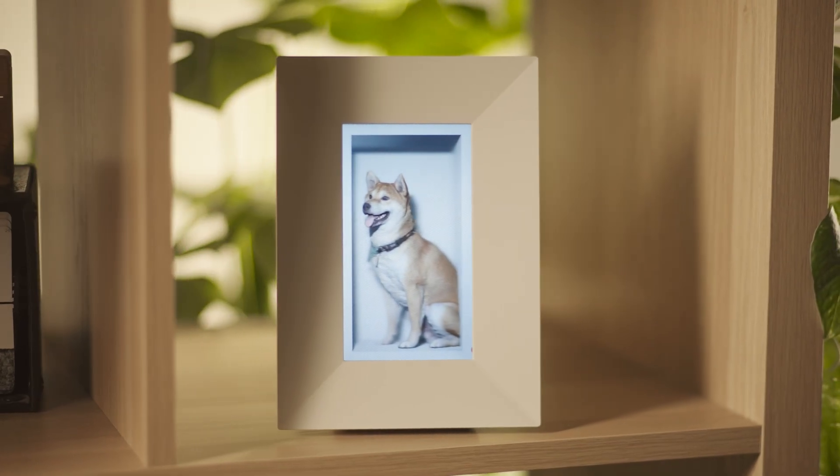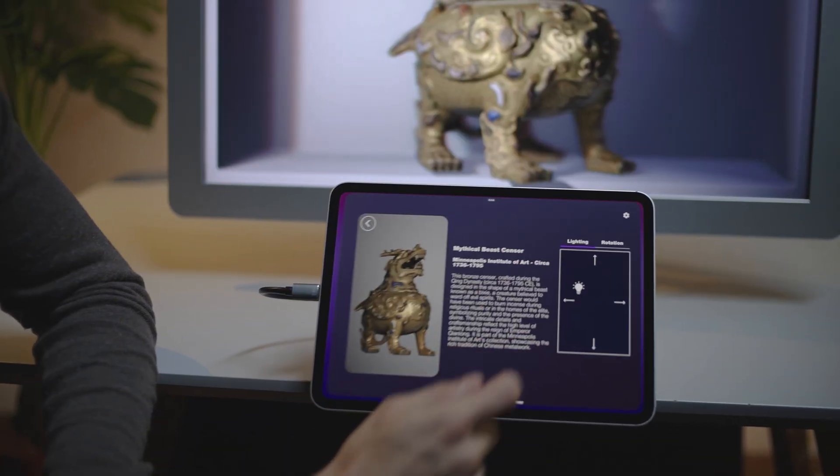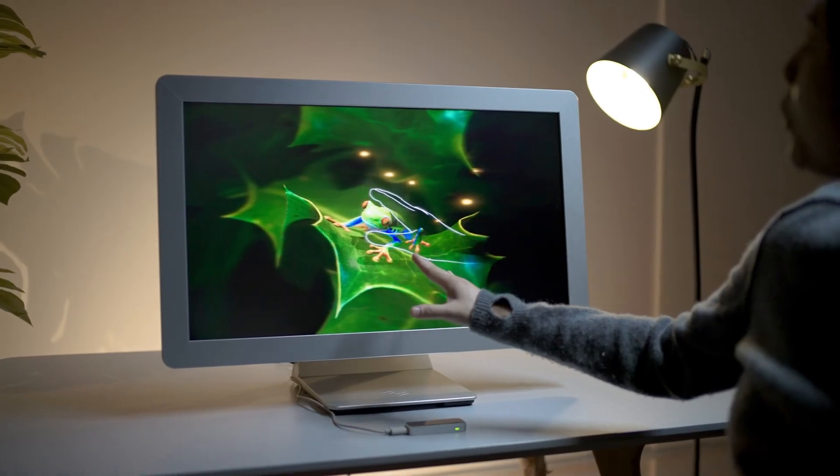Designed to be instant and effortless — just look and see 3D naturally. No headset required. Built to mirror how we see the world so your ideas feel real, grab attention, and become unforgettable.